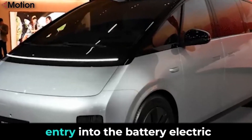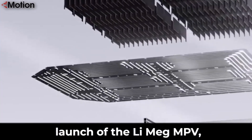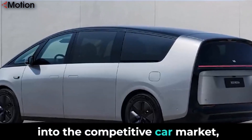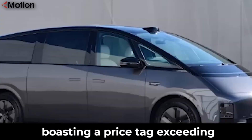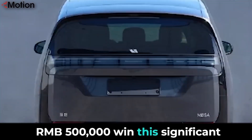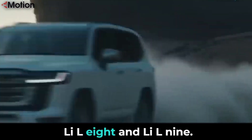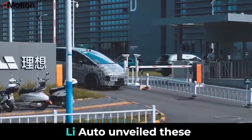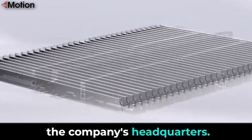Li Auto marks its official entry into the battery electric vehicle segment with the highly anticipated launch of the Li Mega MPV. The company confidently ventures into the competitive car market, projecting the Li Mega to emerge as a top seller, boasting a price tag exceeding RMB 500,000 yuan. This significant milestone comes with updates to three existing models in the L series: Li L7, Li L8, and Li L9. Li Auto unveiled these advancements at a grand launch event held in Beijing, the company's headquarters.